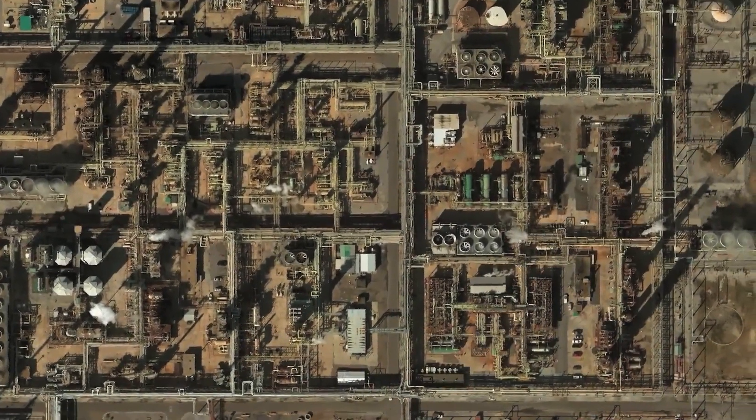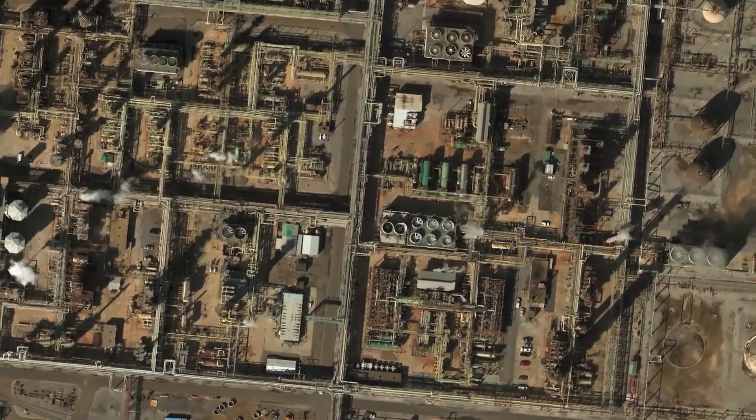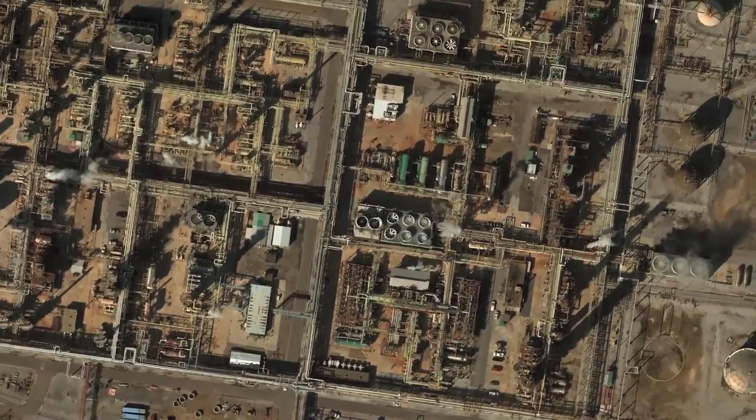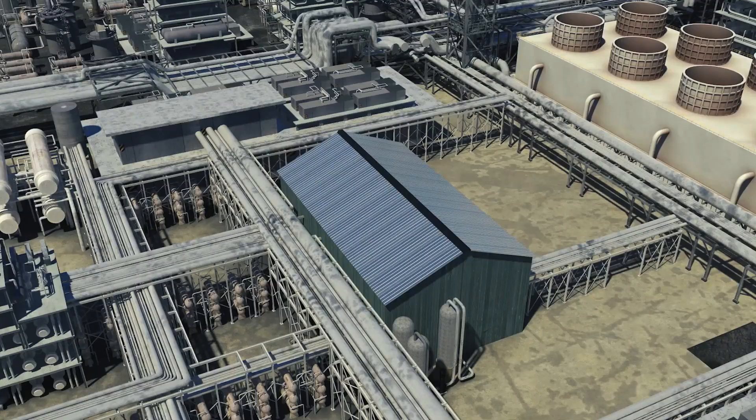November 22nd, 2016. The ExxonMobil refinery in Baton Rouge, Louisiana. A fire erupted during maintenance activities, severely burning four workers.